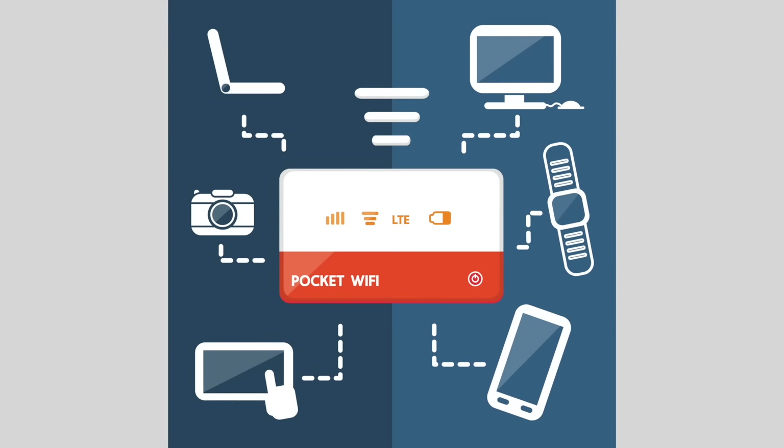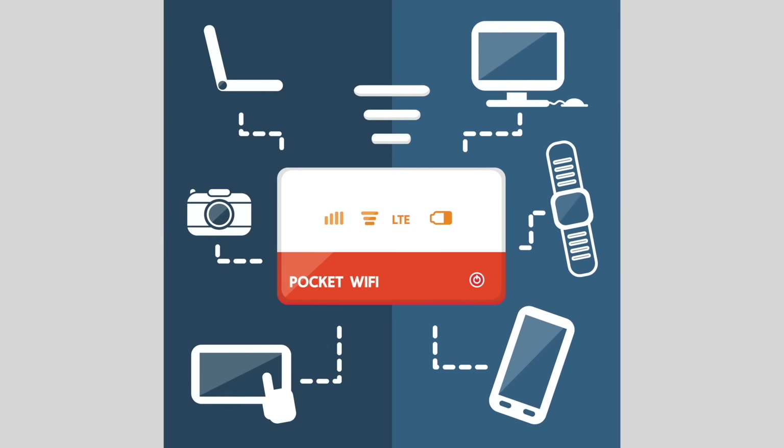I hope you now have a good understanding of the different types of options you have to stay connected while traveling through Japan. The easiest solution and the one I recommend is the pocket Wi-Fi, as it just always works and is very easy to use. Then, if you have an unlocked phone and you are from the United States, I highly recommend Google Fi — it is just an all-around great service. And finally, if you have an unlocked phone and don't want to carry around an extra device, a SIM card would be the perfect choice. And even better yet, if you have a phone with eSIM capability, then even more options are available to you.